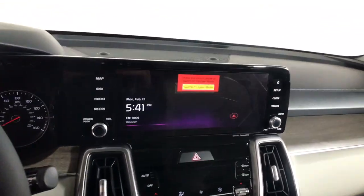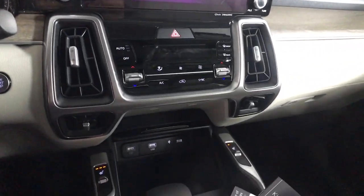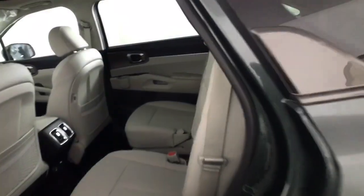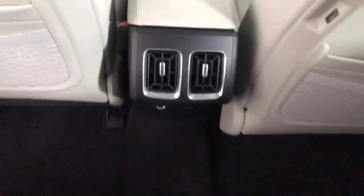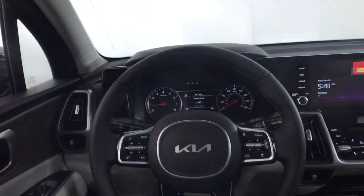These are just some of the great options this vehicle comes with: lane departure warning, panoramic roof, all-wheel drive, hands-free liftgate, keyless entry, sun/moonroof, navigation system, power liftgate, and lane-keeping assist.